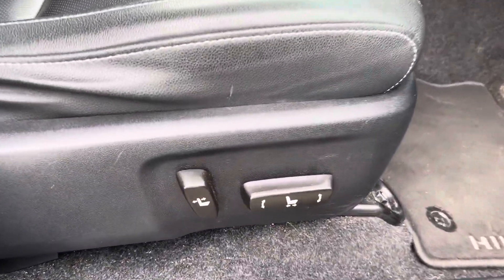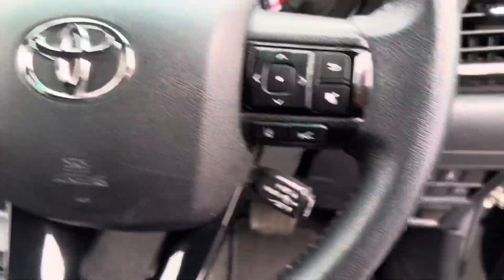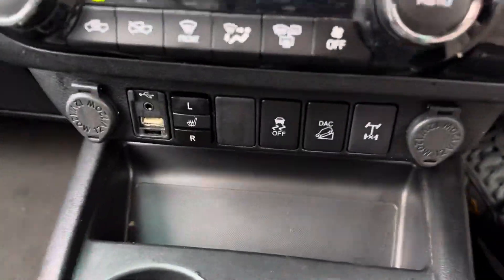Black leather seats, electric and fully adjustable, multifunctional steering wheel, auto lights, cruise control, push button start, fold mirrors, and heated seats.